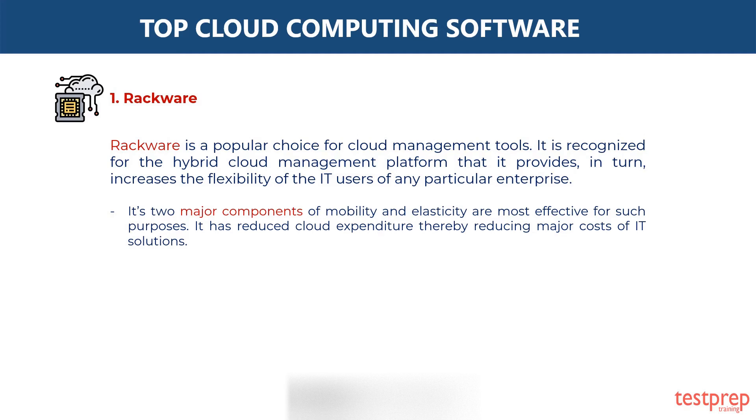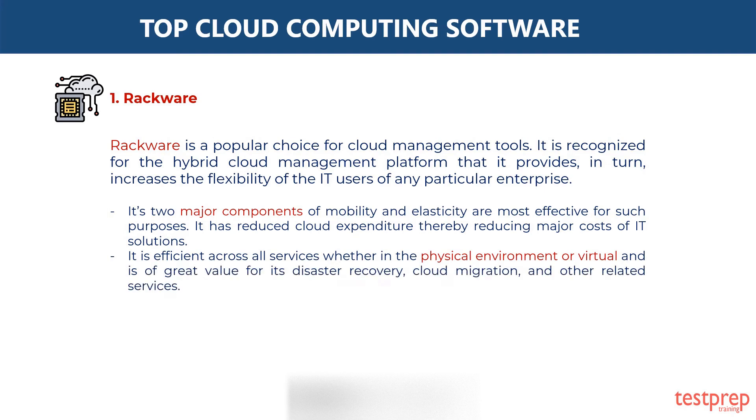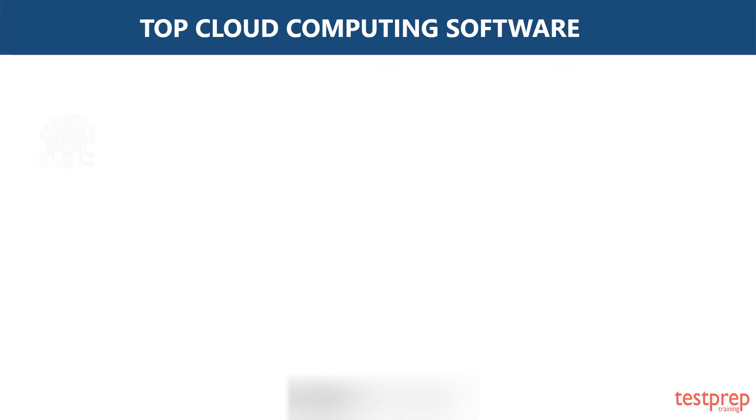It has reduced cloud expenditure, thereby reducing major costs of IT solutions. It is efficient across all services, whether in the physical environment or virtual, and is of great value for its disaster recovery, cloud migration, and other related services.